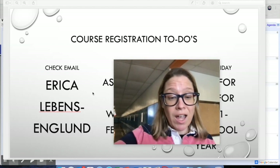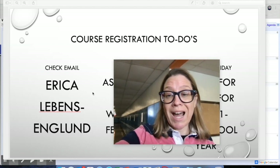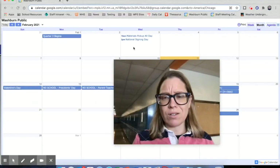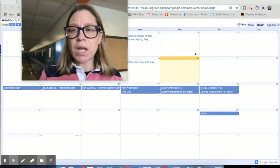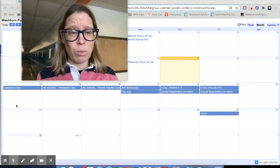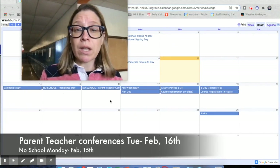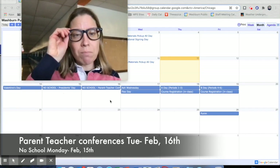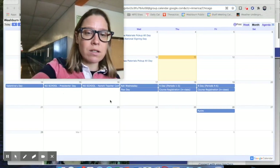There's a lot of information in there and we need to get ready for course registration on Thursday and Friday of next week. Let's take a quick look at this calendar. Today's the 12th, you have the 13th and the 14th as a regular weekend, no school on Monday, and parent-teacher conferences on the 16th. Take some time over those four days to review this resource.